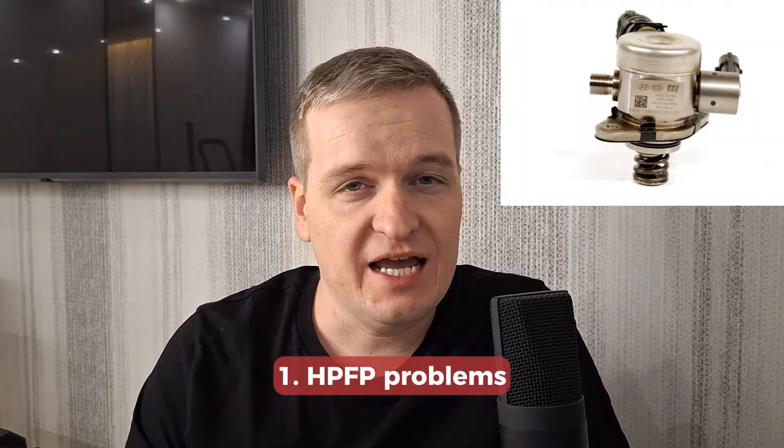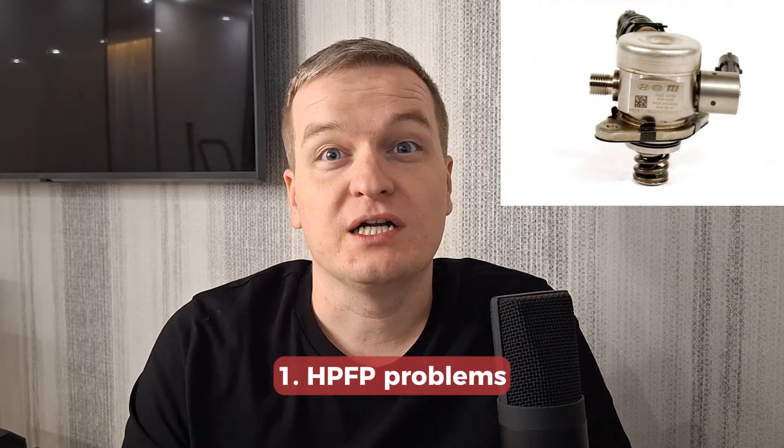When it comes to problems, there are a lot of things to discuss. First of all, the high pressure fuel pump in these engines appeared to be really faulty, and there are a lot of cases when it required replacement well before the warranty period ended. One clear symptom is fuel leak into the cylinders, so you will have a sharp oil level increase. Don't drive your car in this case — have the pump replaced and also change the oil and oil filter after that.